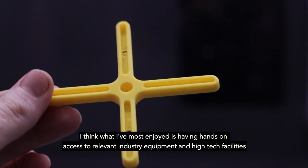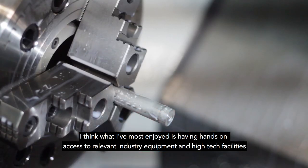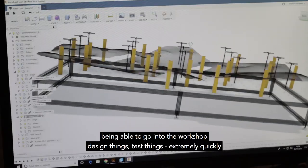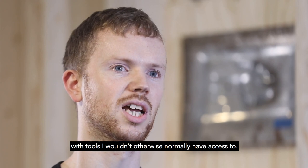What I've most enjoyed is having hands-on access to relevant industry equipment and high-tech facilities — being able to go into the workshop, design things, test things extremely quickly, having these feedback loops between designing and making with tools that I wouldn't otherwise normally have access to.